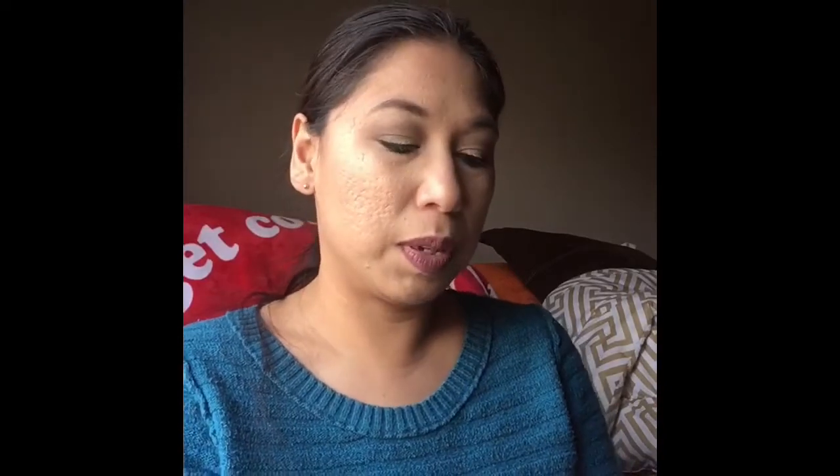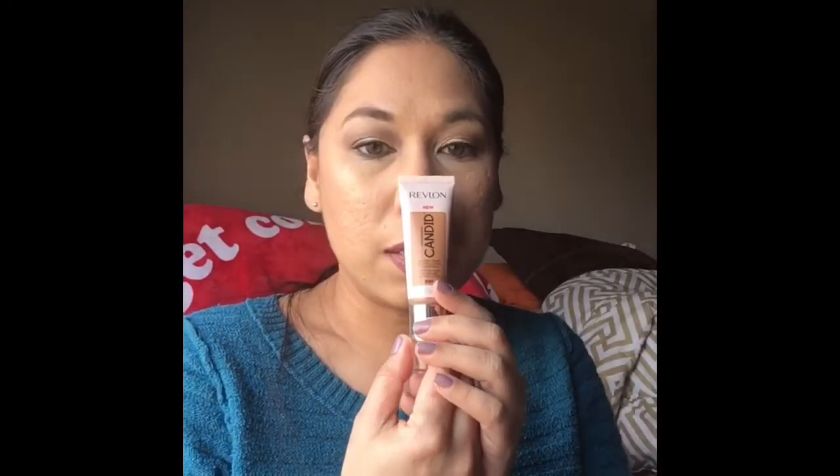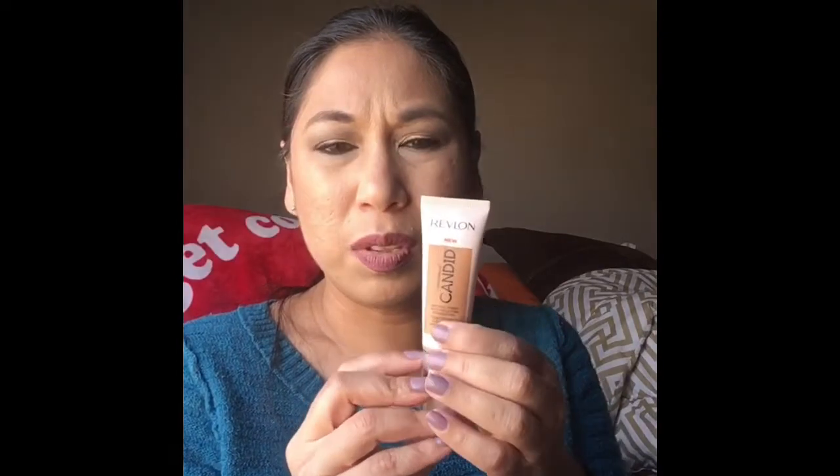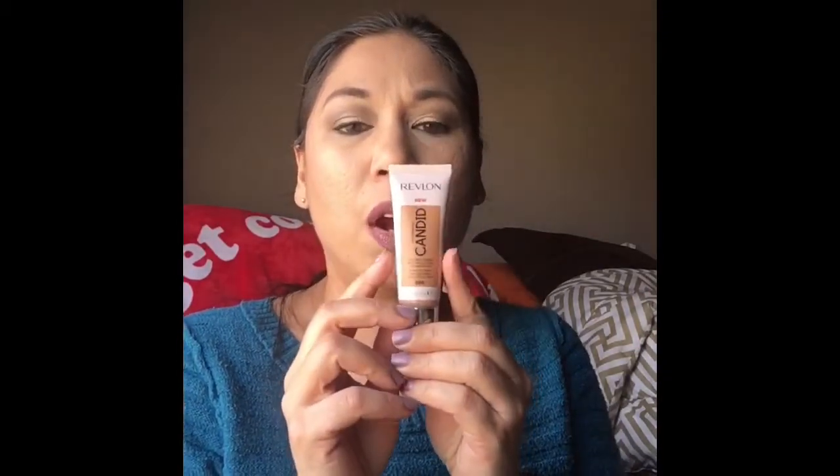The first one I pull out here is this Revlon — it's the new Candid Photo Ready Natural Finish Anti-Pollution Foundation in 500. I got this at Target sometime last year, never used it, never tried it, it's totally new. What made me determined to try it is that I find the cover was super flimsy, which I know is trivial. The color is 500 Almond.